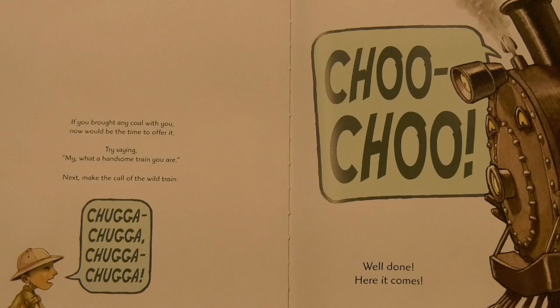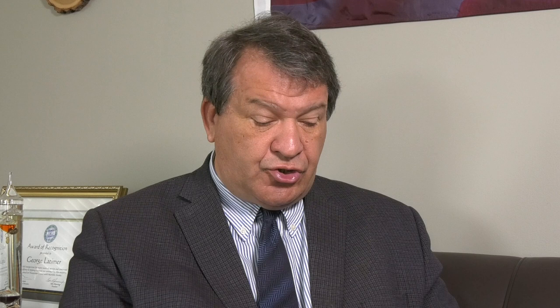If you brought any coal with you, now would be the time to offer it. Try saying, "My, what a handsome train you are." Next, make the call of the wild train: Chugga chugga chugga chugga chugga chugga. Choo choo. Well done. Here it comes.